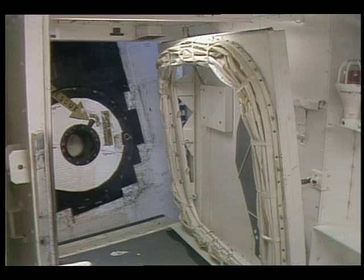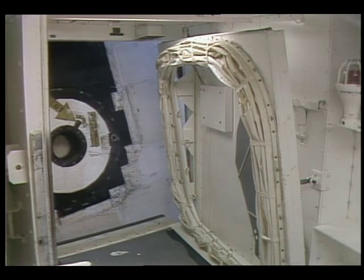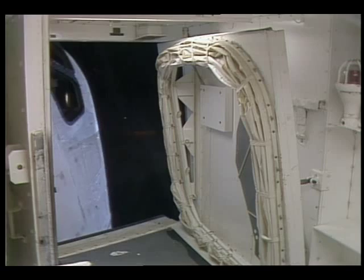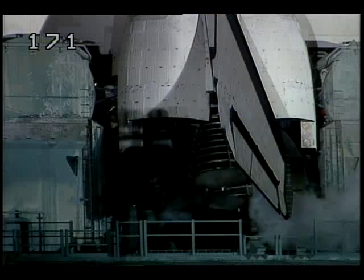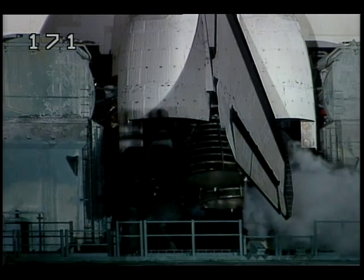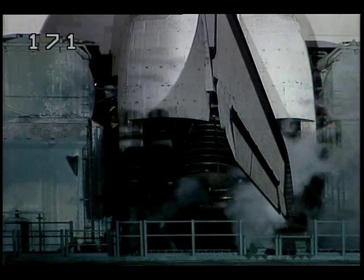The orbiter access arm is now being retracted away from the vehicle. This is the walkway used by the crew to gain entry into and out of the vehicle, and it can be returned to position within seconds if need be. The three main engines are being gimballed as a final test before launch.